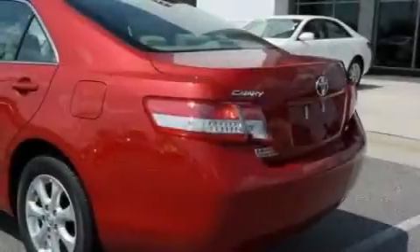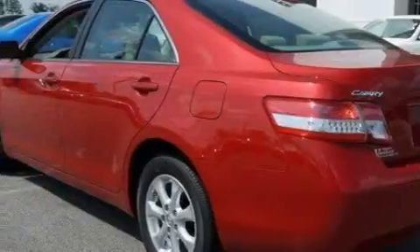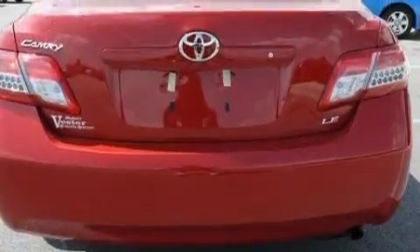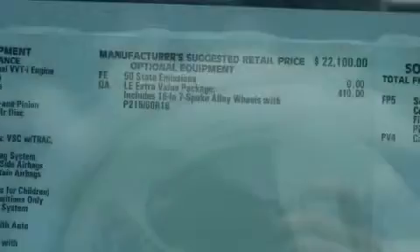Its top features include a power driver's seat, cruise control, steering wheel controls, a CD player, a low tire pressure indicator, traction control and stability control systems, and this automobile's stylish design always looks great.